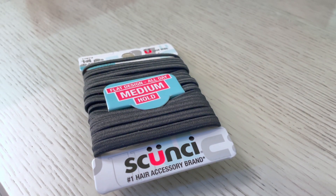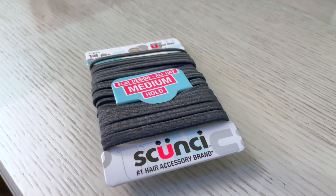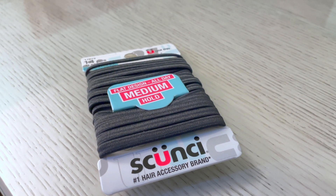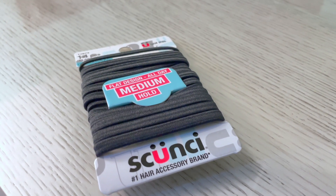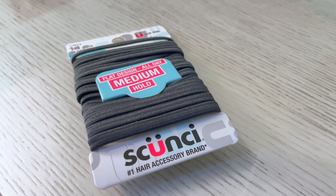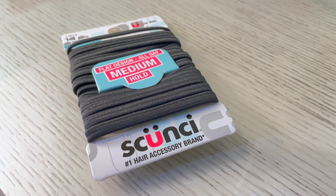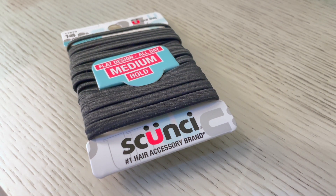Marianne absolutely loves these — this is the second time she's ordered them. I thought it was 'scrunchie' because her and all of her lady friends were sitting around talking about hair bands, and apparently this is the only good kind. Only good kind are scunchies — it's scunchie, okay, now I get it.